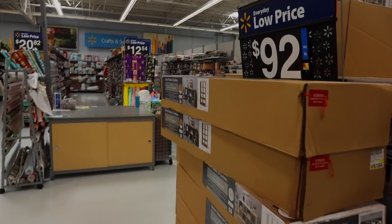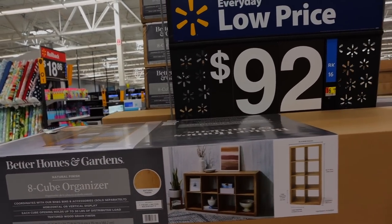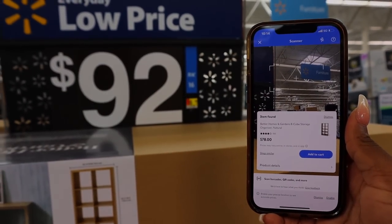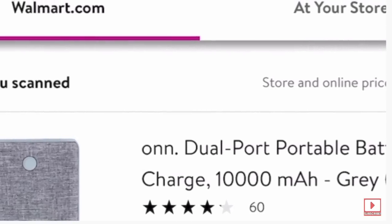We're going to move forward and look at some furniture. They have this eight-cube organizer sitting in the middle of the aisle and they say it's $92, but the app says it's actually $78 — about $14 in savings. And if you have the updated app it may show your store versus walmart.com, so you want to make sure you're always selecting walmart.com to get that price, because keeping it on your store may only show the store price.